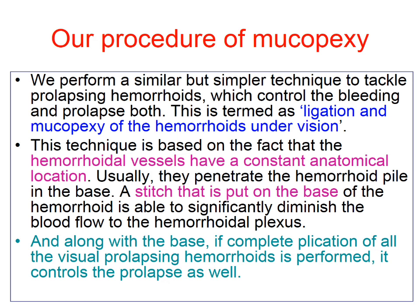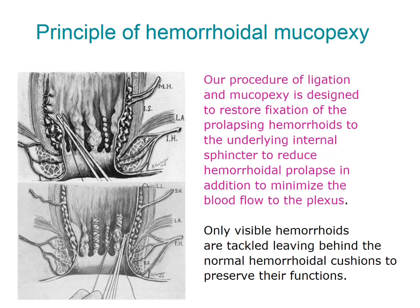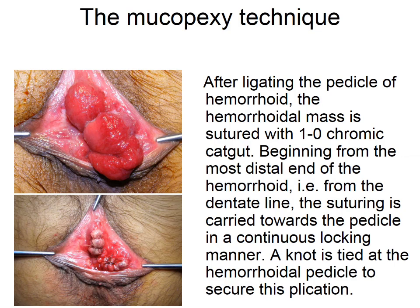Haemorrhoidal vessels have a constant anatomical location and a stitch placed on the base of the haemorrhoid will be able to control the prolapse. Our procedure of ligation and mucopexy is designed to restore fixation of the prolapsing haemorrhoid to the underlying internal sphincter to reduce haemorrhoidal prolapse. Only visible haemorrhoids are tackled, leaving behind the normal haemorrhoidal cushion to preserve their function, so only the symptomatic or presentable haemorrhoids are ablated.